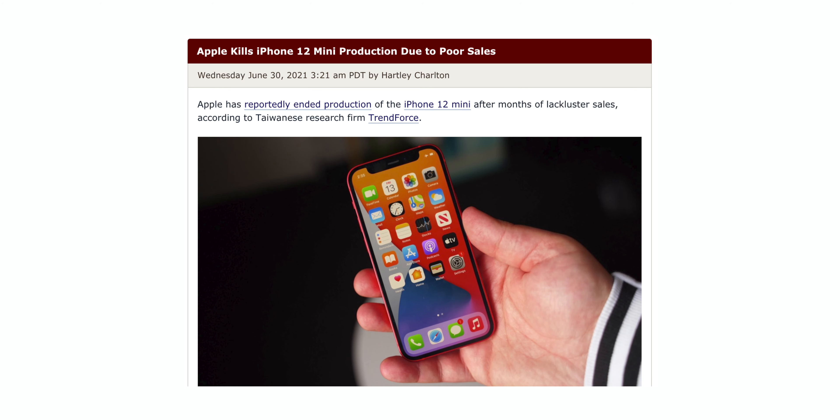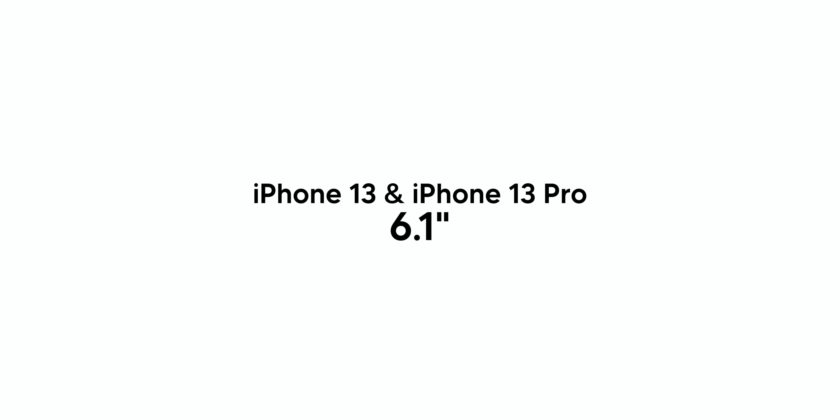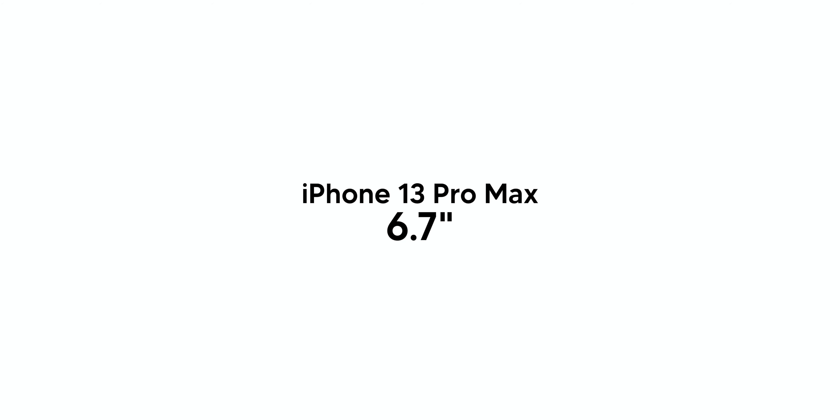Even though there have been widespread reports that the iPhone 12 mini is failing in sales, Apple will be doing another four-phone lineup with the iPhone 13 mini at 5.4 inches, iPhone 13 and iPhone 13 Pro at 6.1 inches, and iPhone 13 Pro Max at 6.7 inches. The 13 mini will most likely just be a smaller version of the 13, as it was with the iPhone 12 series.